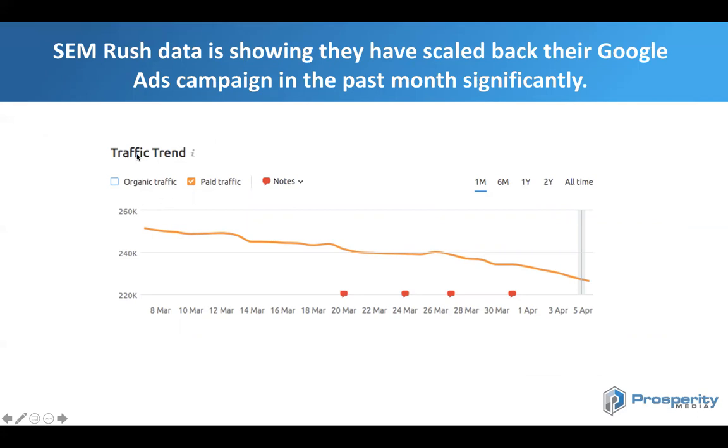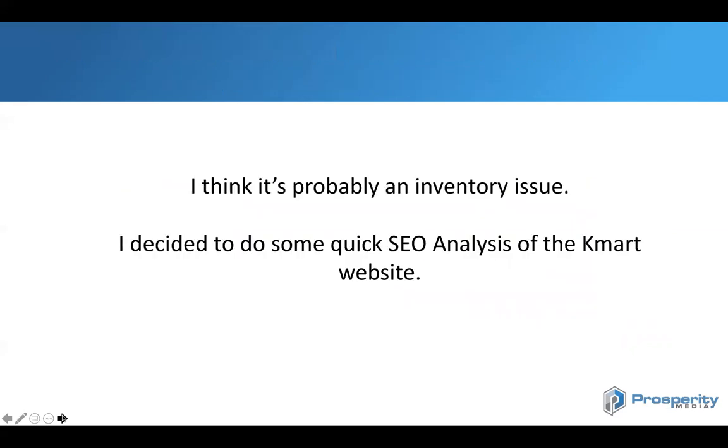I did some analysis with SEMrush, and using a paid search trend you can see that Kmart has really cut back their paid search spending significantly in the past month. The thing is, for a business that is scaling up in terms of demand, you wouldn't be shutting off your ads. This is interesting — it shows that it's potentially an inventory-based issue. The fact they're shutting off over 50,000 ads for certain product ranges suggests there may be an inventory issue here, not a hosting issue.